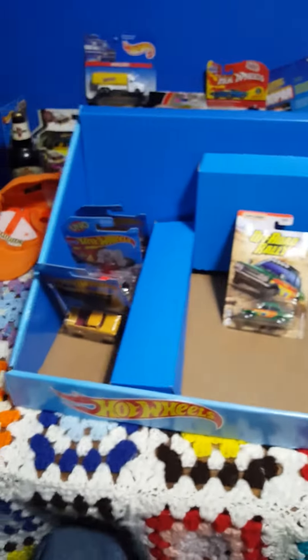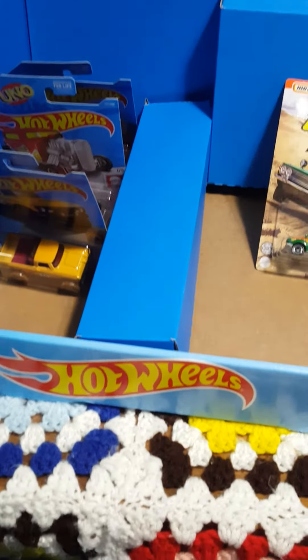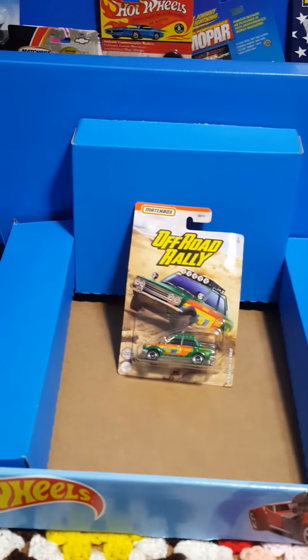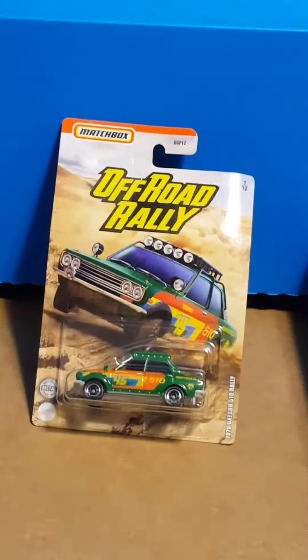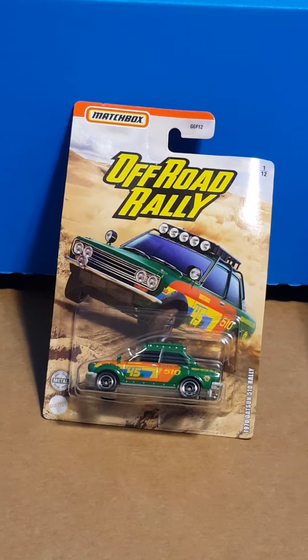I hope you liked that — all the stuff that I found from Walmart. Stay tuned for the next one and be safe out there — things are getting crazy, so this will probably be my last hunting video for a while. Trying to stay as safe as possible. I hope you do the same — tune in for the next one.